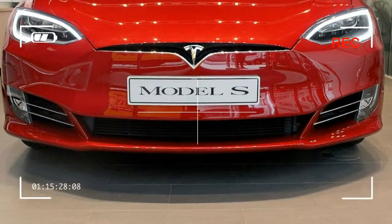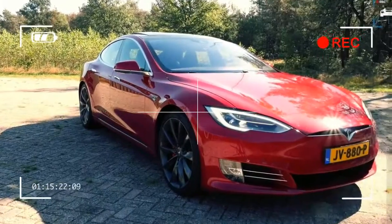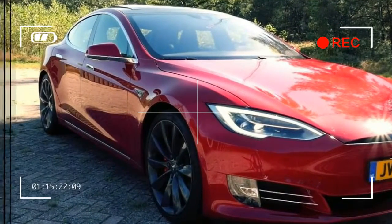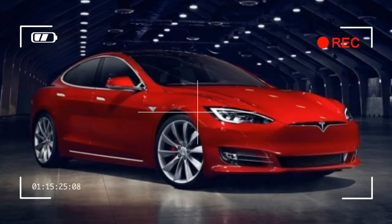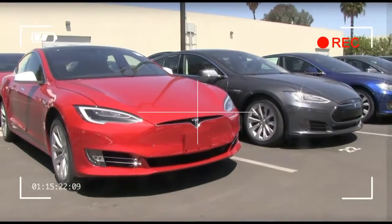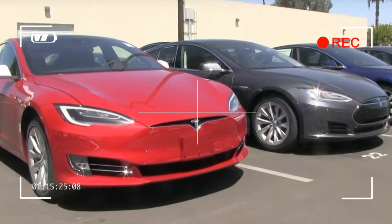The Model S 90D, which has the highest range of any Tesla at 294 miles, costs $90,700, and the more powerful P90D tops the six-figure mark with its starting price of $110,700.